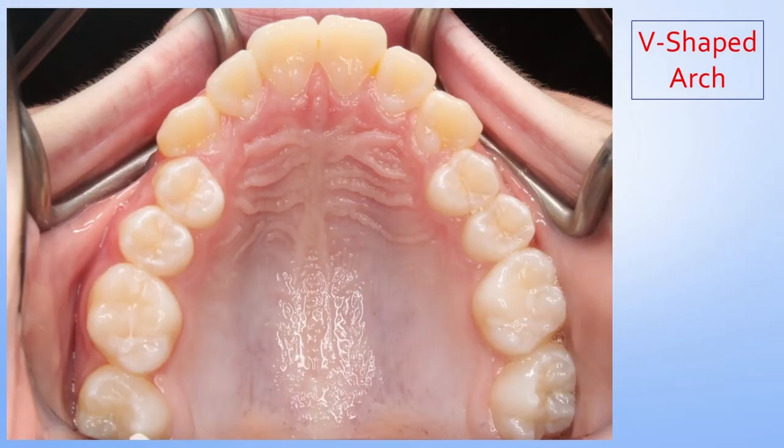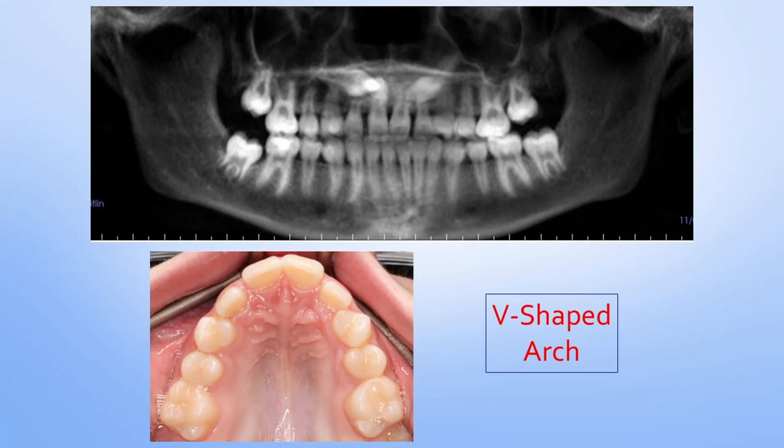I'm certainly not anti-expander — I've used them thousands of times. But the question is, is it necessary at this age group to use that magnitude of force? Expanders also come with their fair share of issues. I placed thousands of them on young kids in phase one early in my career, but they can be clinically challenging. They also created wide V-shaped arches with excessive expansion across the posterior third and insufficient expansion across the middle and anterior thirds of the arch, which is typically where the issue lies.